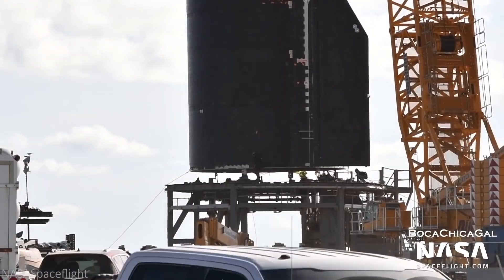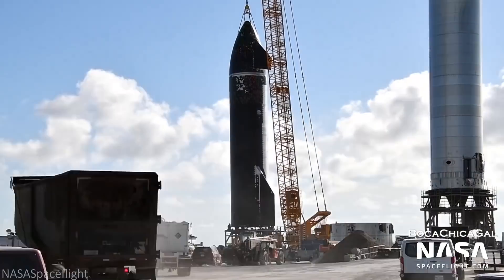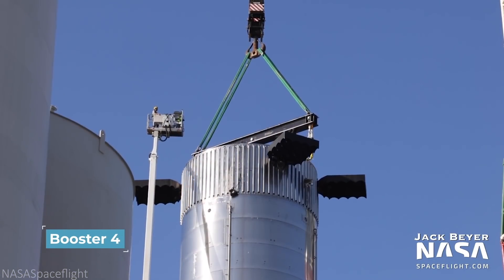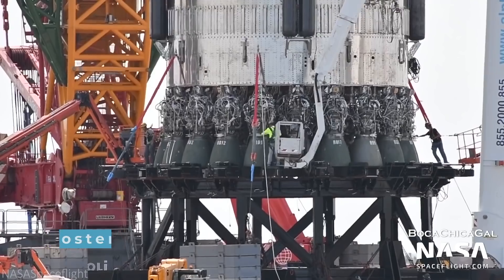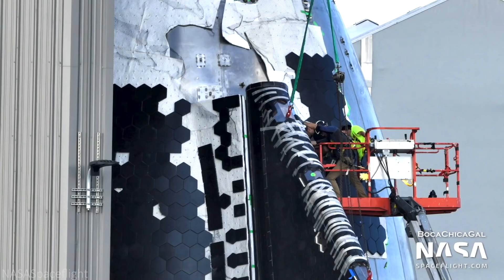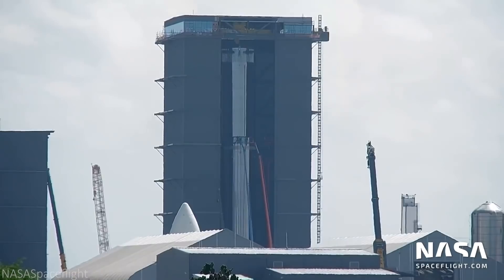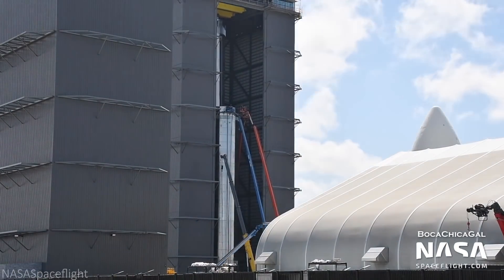While SN20 rolled out on August 5, it hasn't yet completed pressurization or static fire tests. However, unlike past tests, SN20 will come prepared with Booster 4, a super heavy booster. In total, Booster 4 will come prepped with 29 Raptor engines — 28 more than Mark 1's test. The top stage of SN20, the Starship, will likely have 6 Raptors, for a total of 35. That's just 4 Raptor engines less than Elon Musk's final Starship plans. However, we don't know if SN20 will be successful or not. It just hasn't launched.